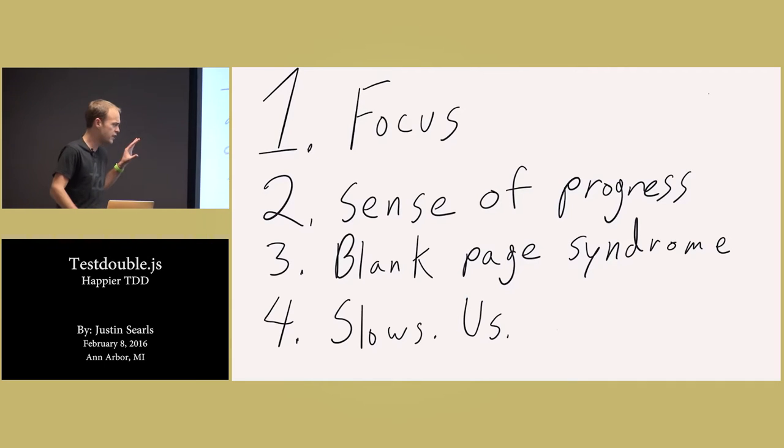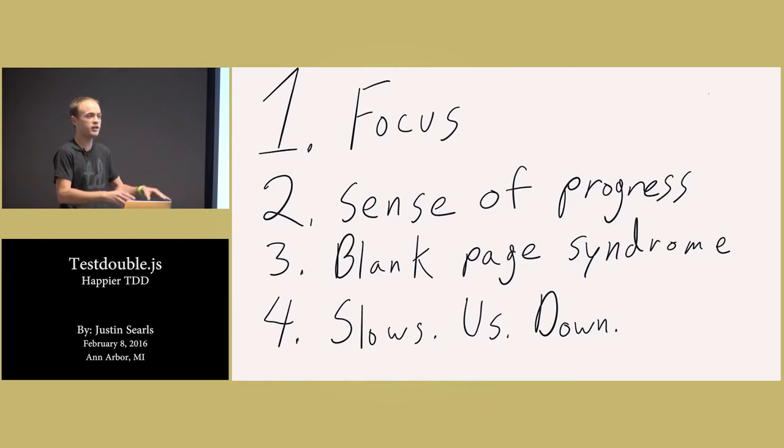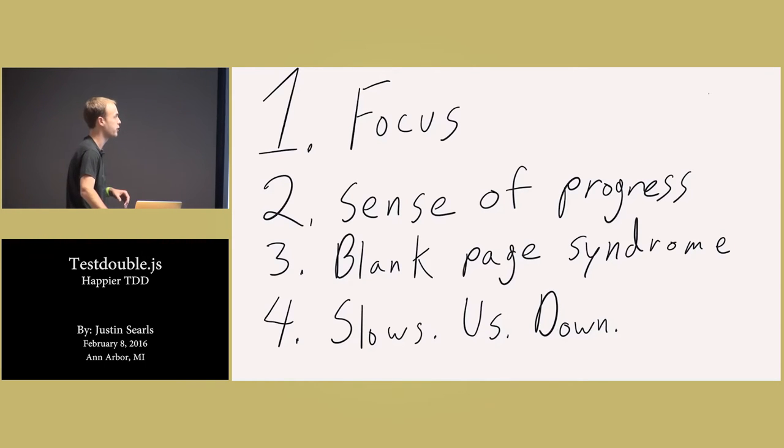And then finally, it slows me down. It prevents me from just hacking together a bunch of code that totally does work, but that I'm never going to find the rainy day to clean up and tie back into nicely named small modules later. It forces me to think up front.